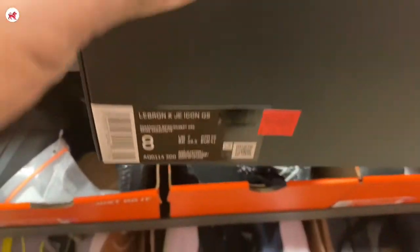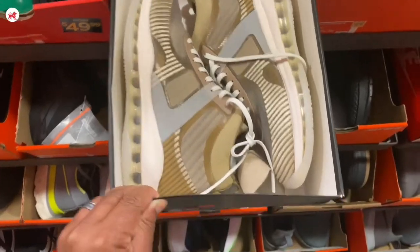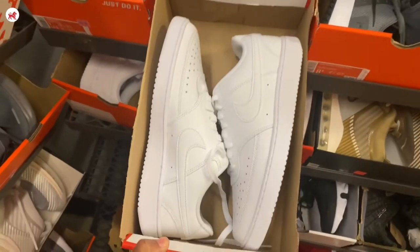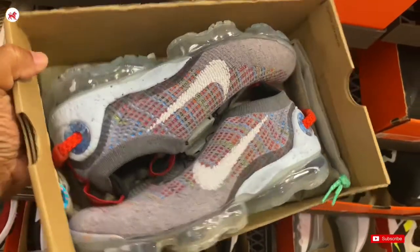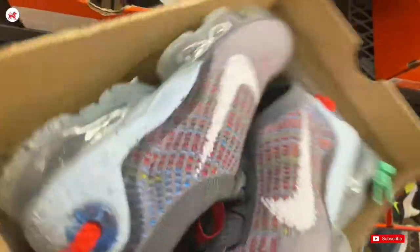I love the colorway of these — the brown, the creams, the white Nike Court Vision. They look like the Air Force Ones a little bit if you squint your eyes. These look like the Soldier LeBrons. Now these shoes were super pricey — it's the VaporMax 2020, $250 at the outlet store.